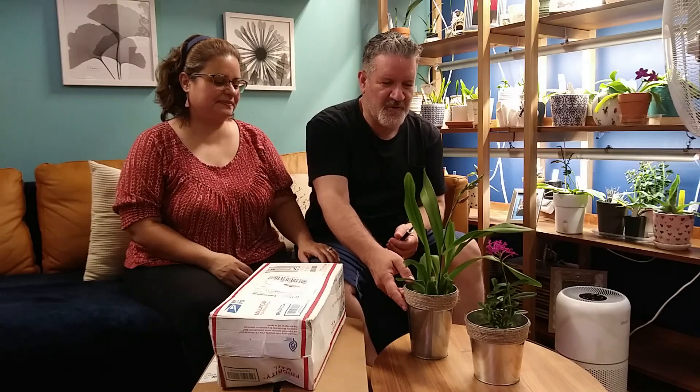Hey everybody, welcome back to We Love Orchids! Today we're going to do a quick short video — an unboxing of two packages, and we're also going to show two orchids that I gifted my wife today.